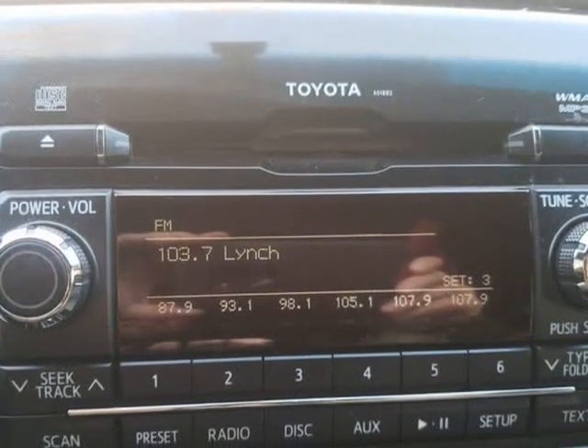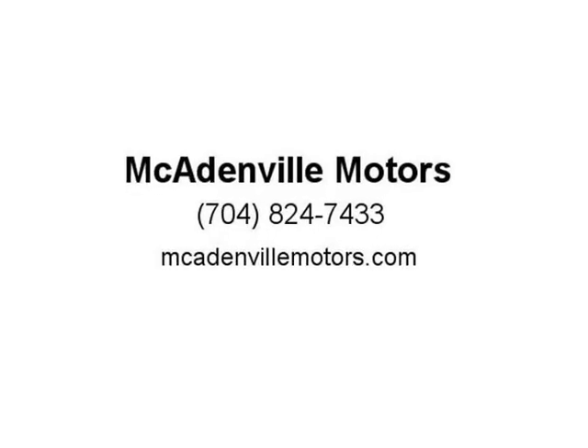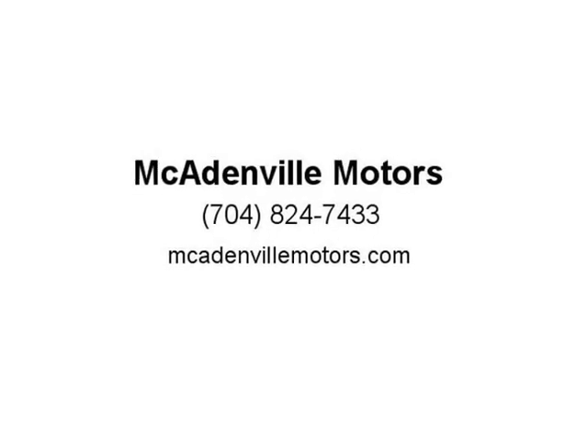Safety is always priority number one, and our Toyota Tacoma is equipped with ABS brakes, electronic brake force distribution, brake assist, vehicle stability control, and traction control.